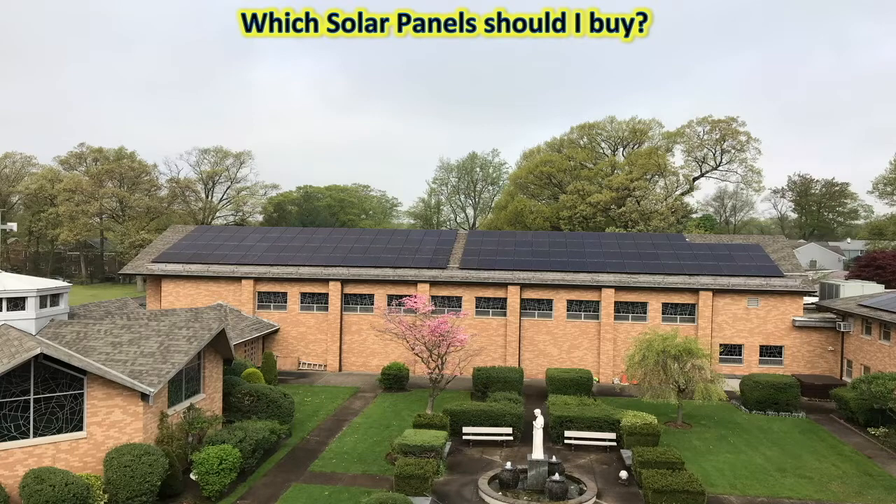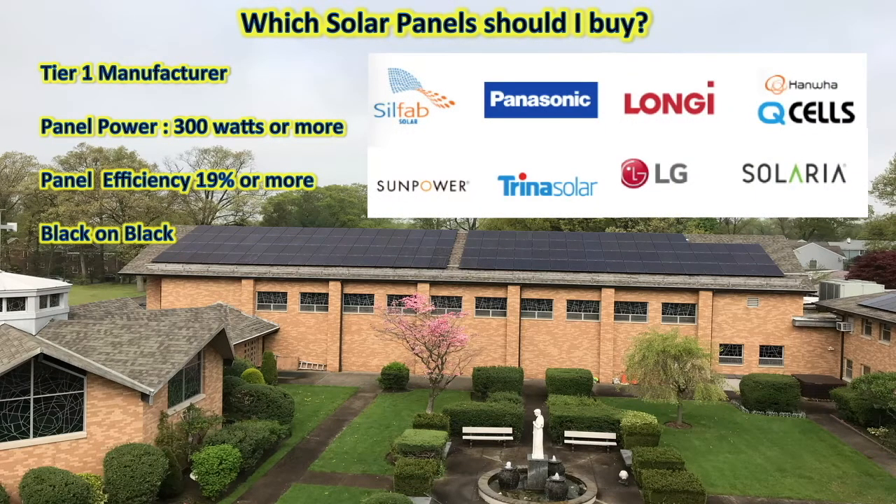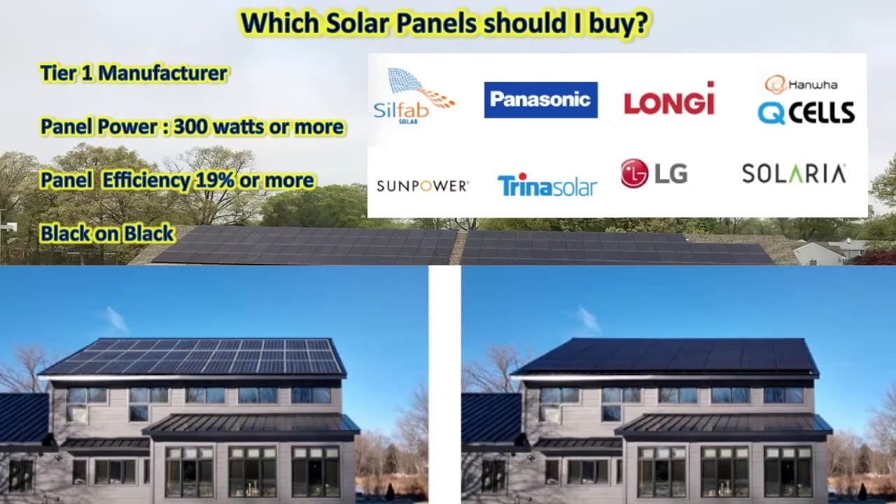Let's get back to which solar panels you should buy. Tier 1 manufacturers include Silfab, Panasonic, Longi, Hanwha (which makes Q Cells), SunPower, Trina Solar, LG, and Solaria — these are just some of them, but there are more. Make sure you are buying panels which are 19% efficient or more — that's a good benchmark in 2020. All these manufacturers have been building panels for 30 to 40 years; they are Tier 1 and very reliable. Do not worry about the panel brand — look for the best deal as long as it is one of these Tier 1 manufacturers. Black-on-black panels are normally better looking, so that's a choice to consider — unless your panels are at the back of the roof where nobody can see them, in which case go for a better deal even if they're not black on black.